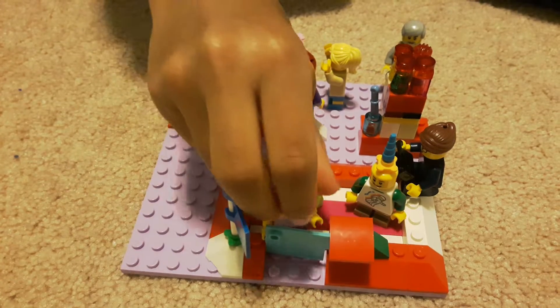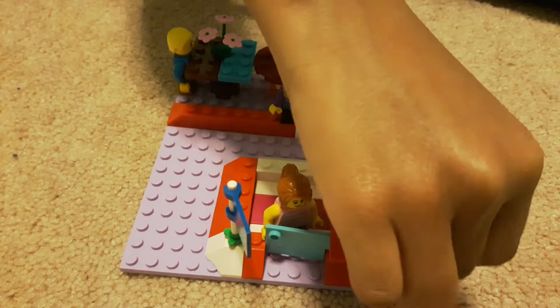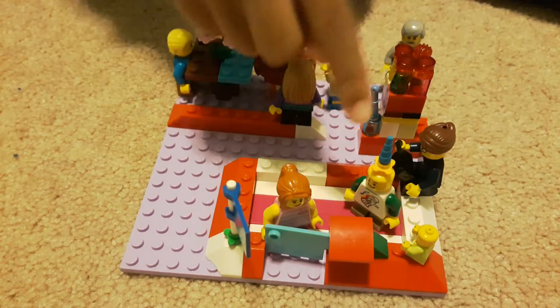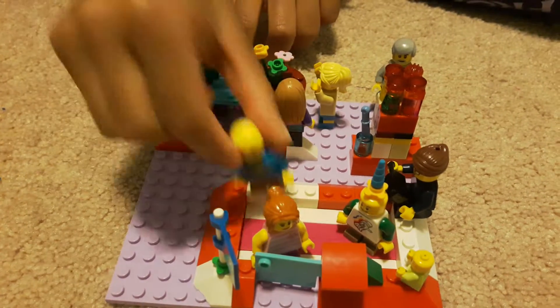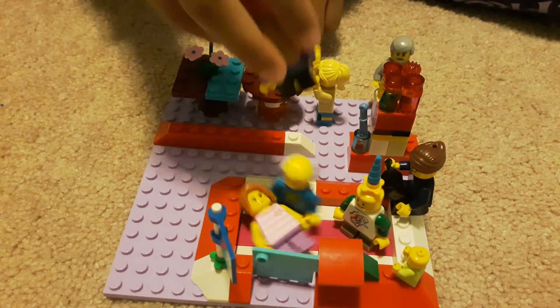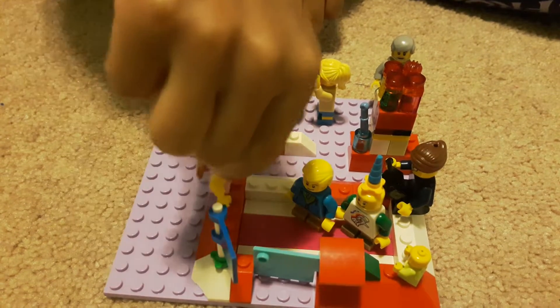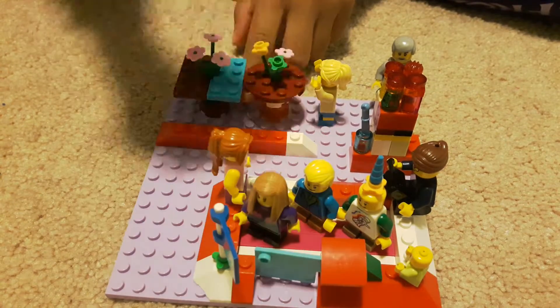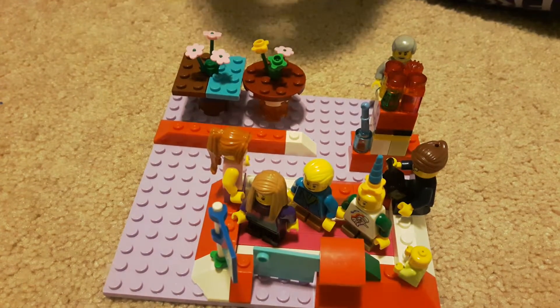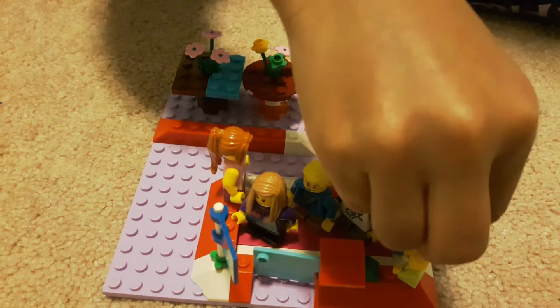I'm going to put everyone in it, but there's a little cute baby that wants to watch. As you can see, this is the birthday boy. There's a girl, there's another boy, and there's a girl that wants to go to this side. Only three are allowed, I guess. And she has her hands up.